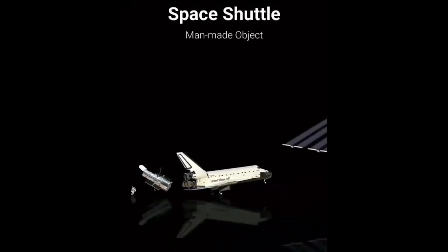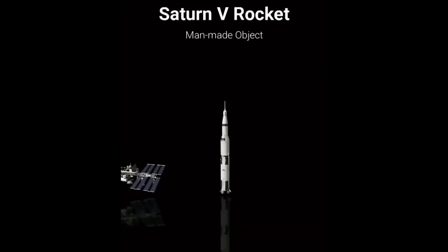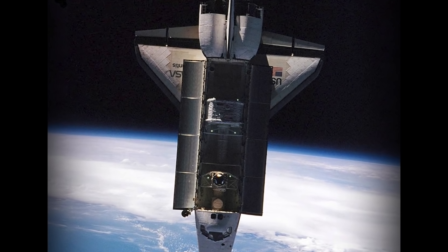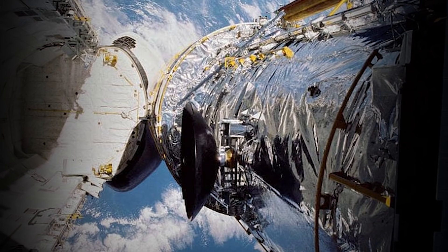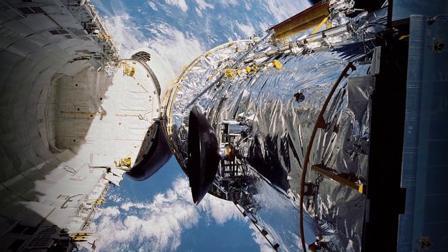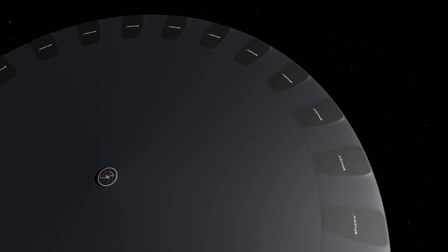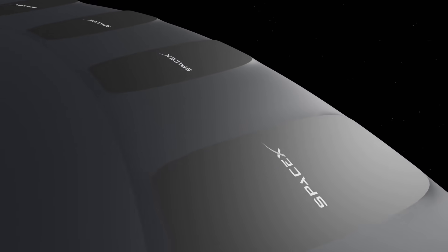No matter how that problem gets solved, this project would be record-breakingly huge. Building it would take years and a plethora of construction launches. My vision for the frame — basically the skeleton of the ship — is that it could be built out from sections, each section being small enough to fit in the payload bay of a Starship. The hull construction is where it gets a bit trickier, because like all the parts it needs to be modular so that it can be launched in pieces and constructed in space, but also needs to implement solar panels, radiation protection, and heat control.